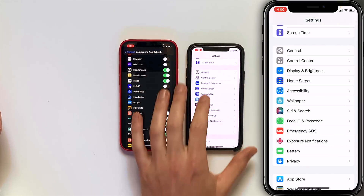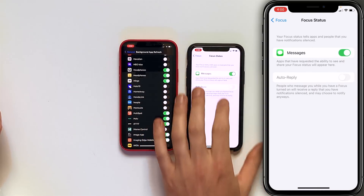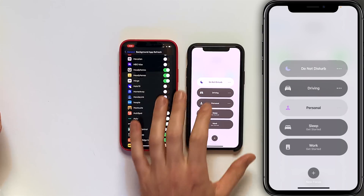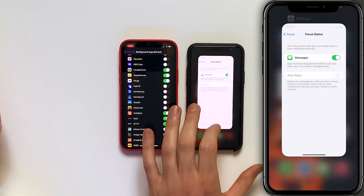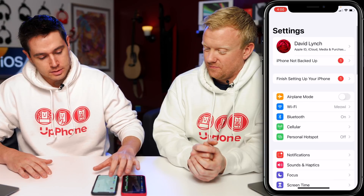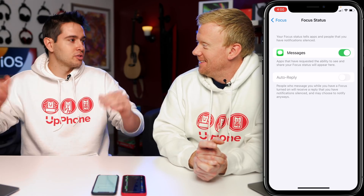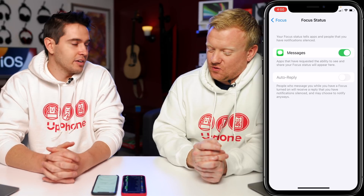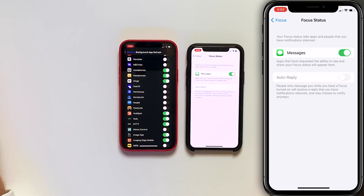Let's go back to Settings and scroll up to Focus. Tap on Focus Status — the Auto Reply switch is grayed out. I'll even switch my focus in Control Center to Personal. I could close the settings app, restart my phone — it doesn't work. It's just not there yet. They haven't built it in yet; it's kind of like a placeholder.